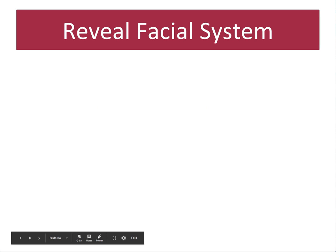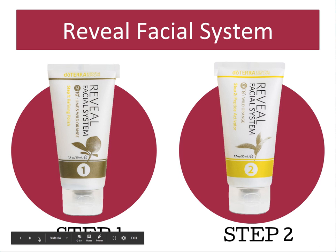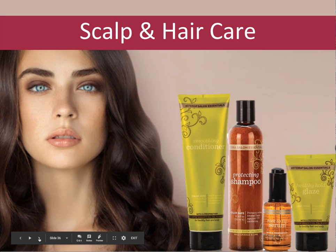One more product you might be interested in is the Reveal facial system — a two part system that's more like doing your at-home facial. There's a refining polish and a peptide activator you use in a two step process. That would be used maybe once or twice a month as your home facial. We also have a mud mask. And of course I can't not mention the hair line — I use the shampoo, conditioner, serum, and glaze every day. The root to tip serum is amazing not just for hair but even for issues of the skin — little bumps, weird little cuts and scrapes. I'll just dab my root to tip serum on it.